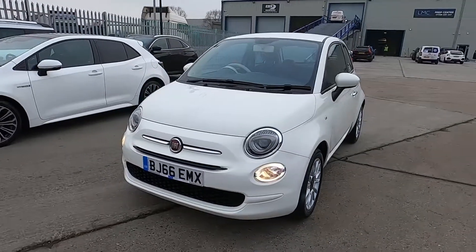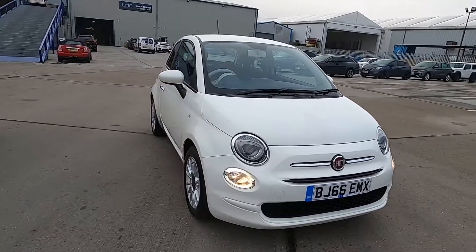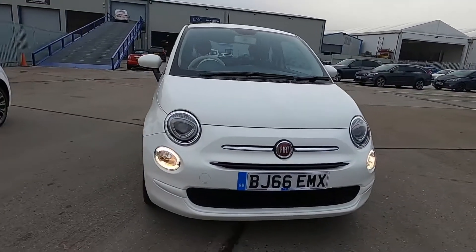Welcome to London Motor Company. My name's Sam and this is our Fiat 500 Pop, and it's done 35,000 miles. In this video I'm going to show you around the car and later on I'm going to give it a test drive.